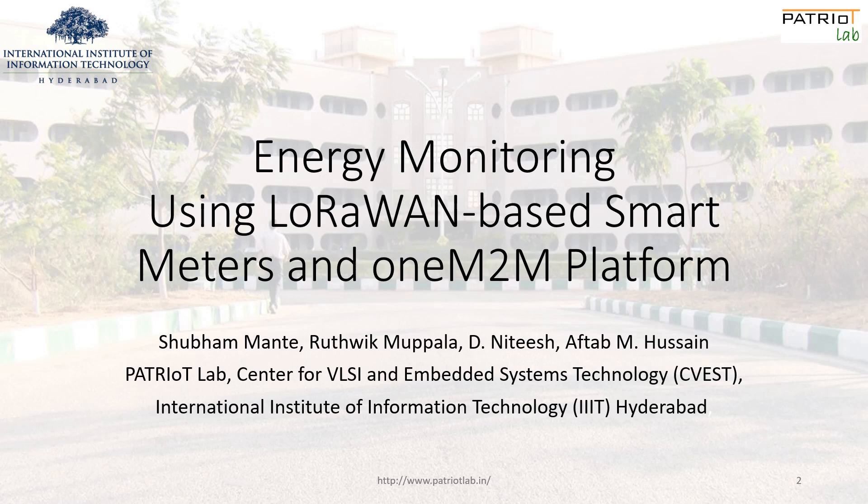In this paper, we present a novel energy monitoring approach employing LoRaWAN-enabled smart energy meters and a 1M2M-based platform for collecting and analyzing the data.